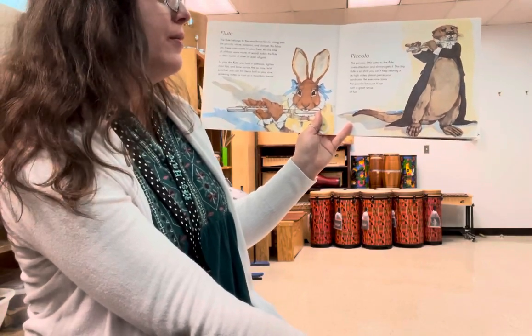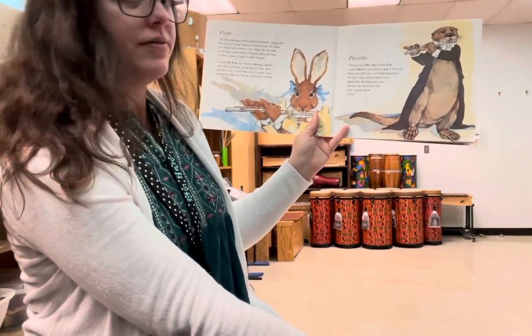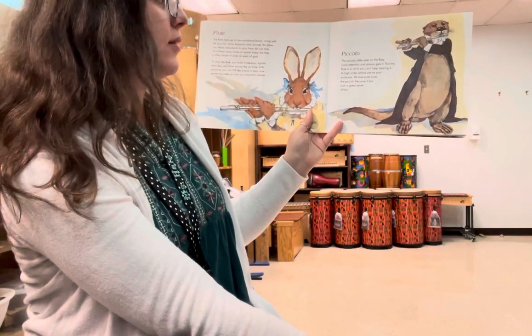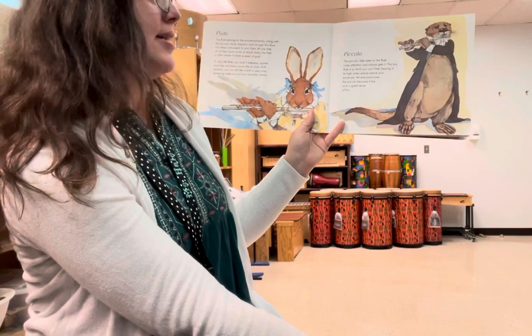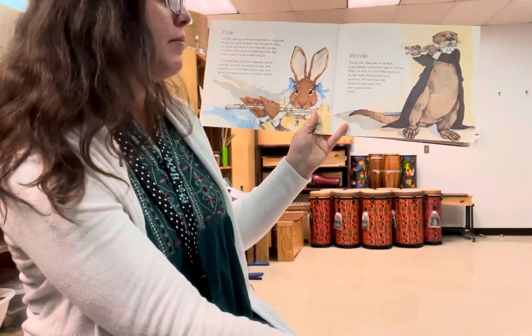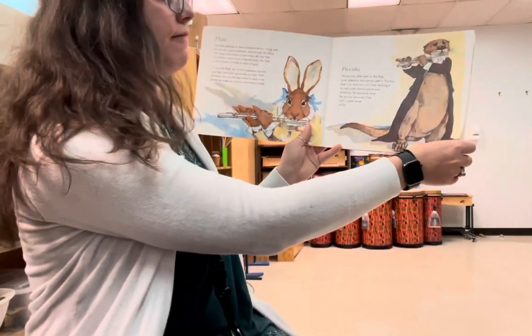Piccolo. The piccolo, little sister to the flute, loves attention and always gets it. This tiny flute is so shrill you can't help hearing it. Its high notes almost pierce your eardrums. Yet everyone loves the piccolo because it has such a great sense of fun.